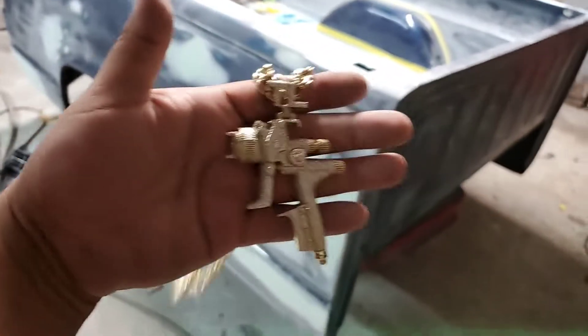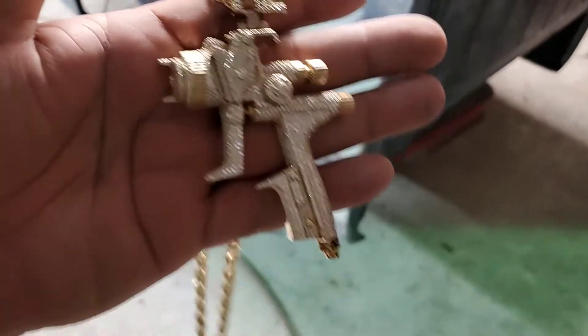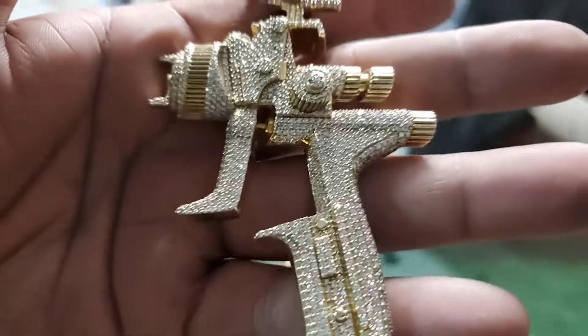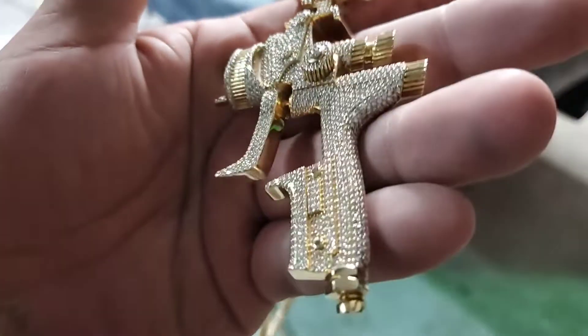For those of y'all who don't know — I get a lot of people asking me, 'Is that a shotgun? Is it a tattoo gun?' It's a paint gun. I'm a painter and I take a lot of pride in my work.